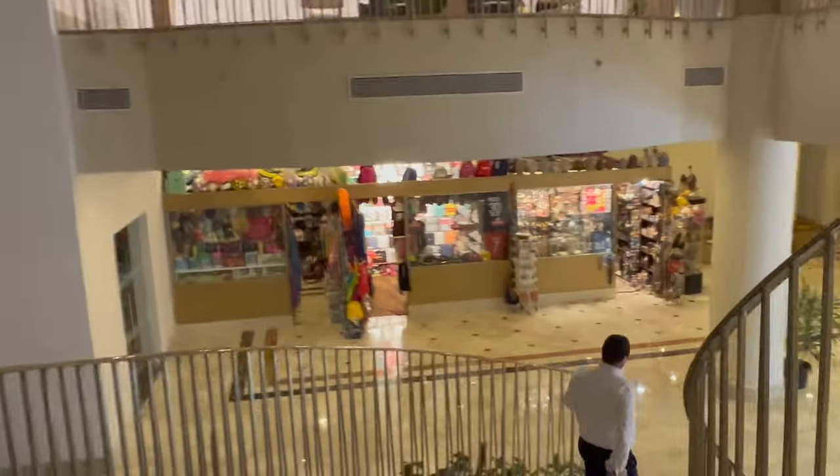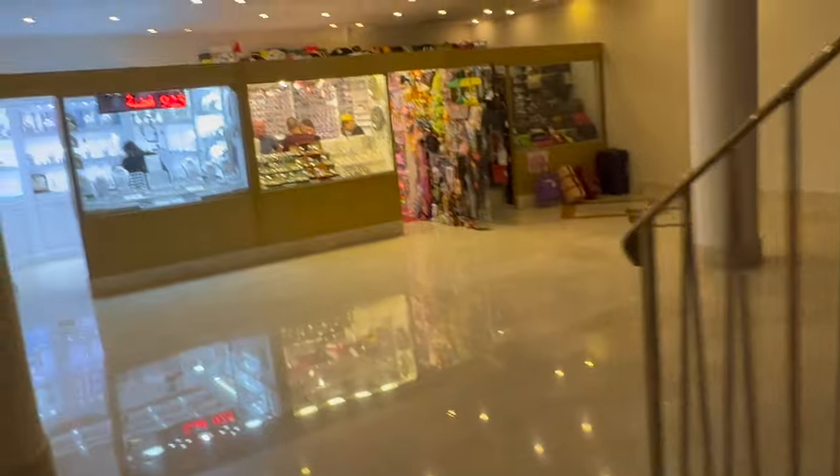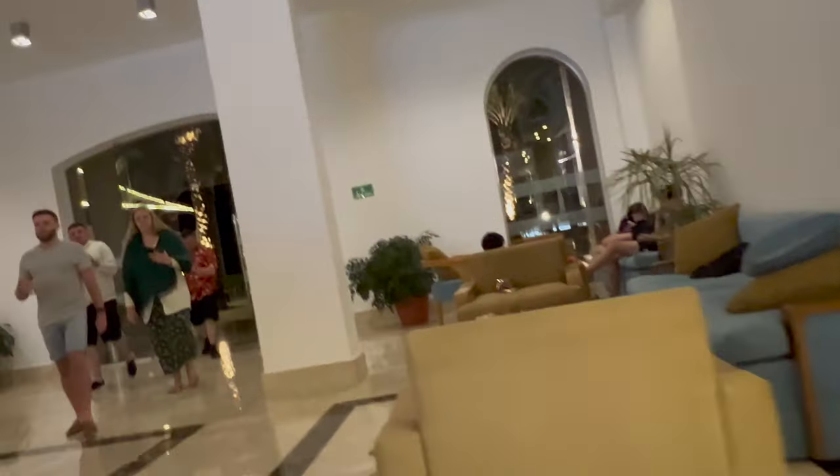As you come down this main staircase, at the bottom you can see lots of different shops. There are loads of things you can get in there — things like toothpaste and sun cream. They've also got some souvenirs, jewellery, and clothing, and it's really great to give those guys a little bit of business.